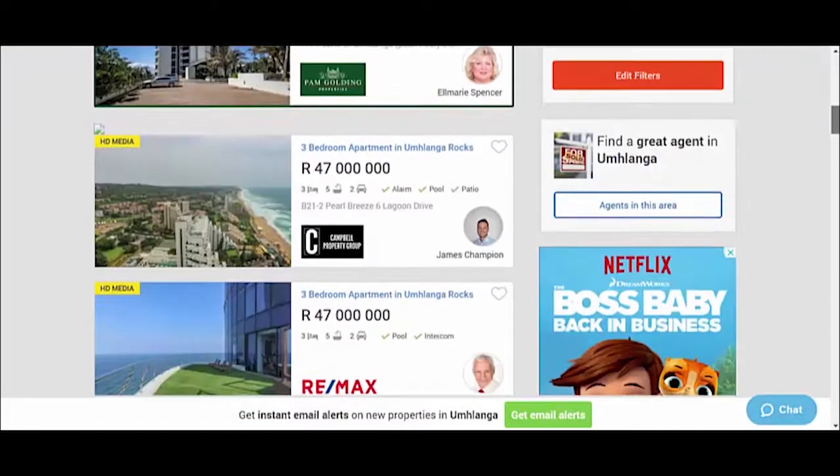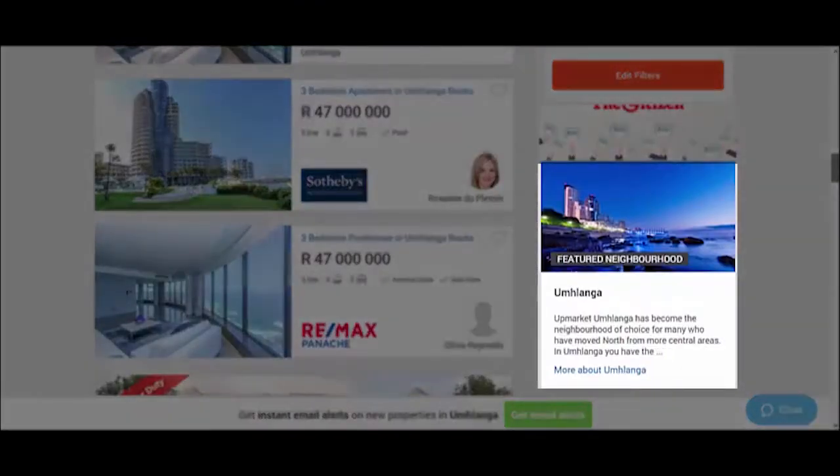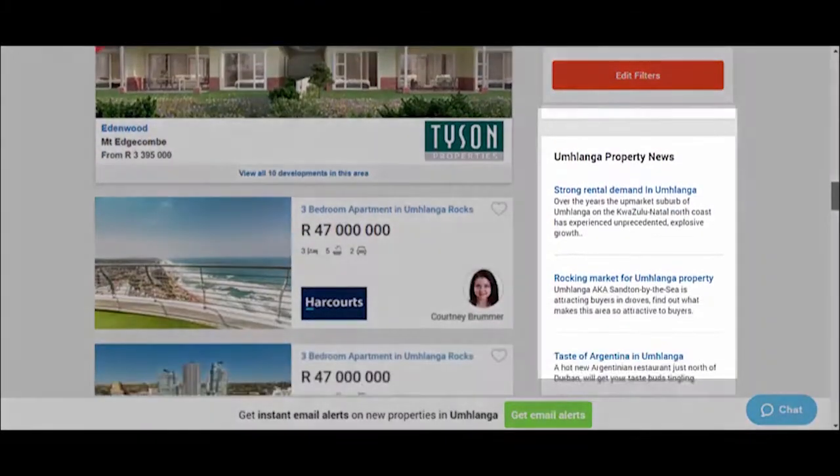Find out more about the area by scrolling down to our featured neighborhood section, and read up on area news in the property news section.